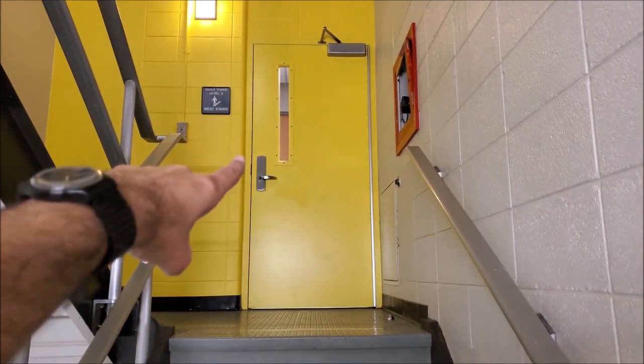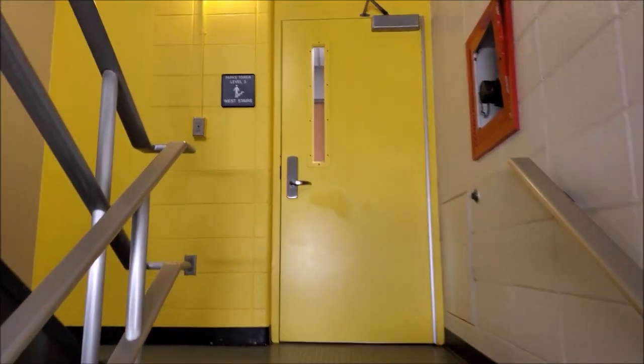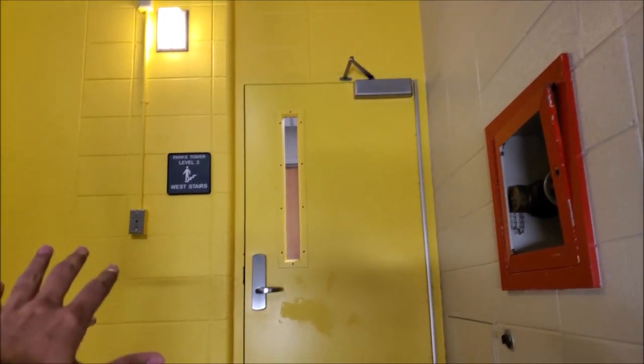Another thing about the Park Tower: if you use the stairs, every floor has a theme — Study, Connect, or Nourish — and to signify it, each theme has a specific color. Connect is yellow, Study is blue, and Nourish is sea blue. When you go up the staircase and want to know what theme a floor is, you can find out from the color of the door. Here on the third floor, the Connect theme — you can see the yellow color.